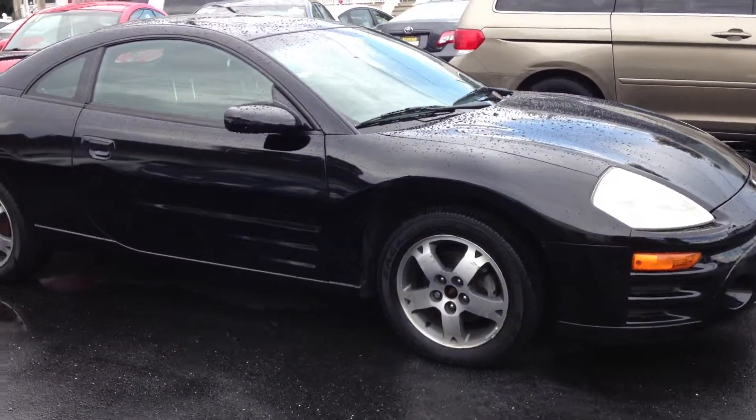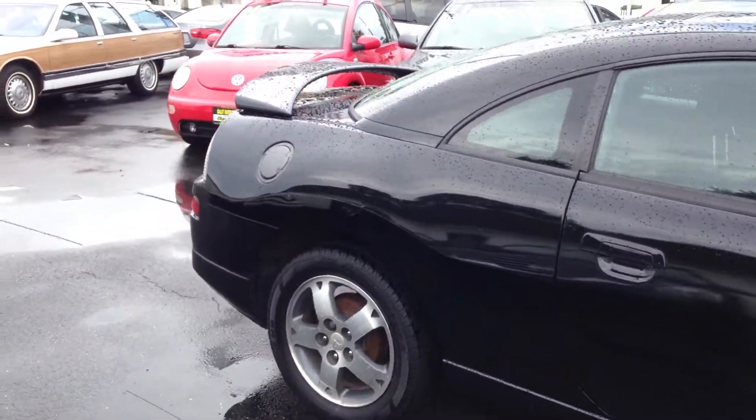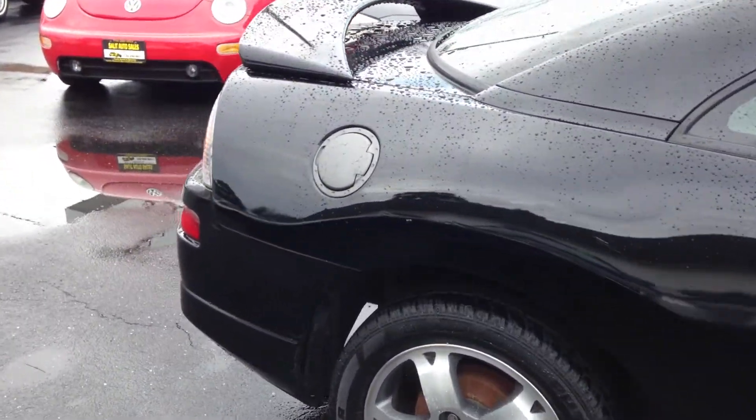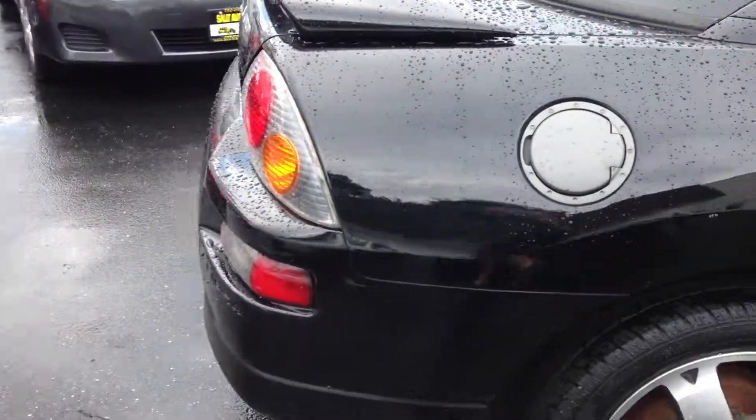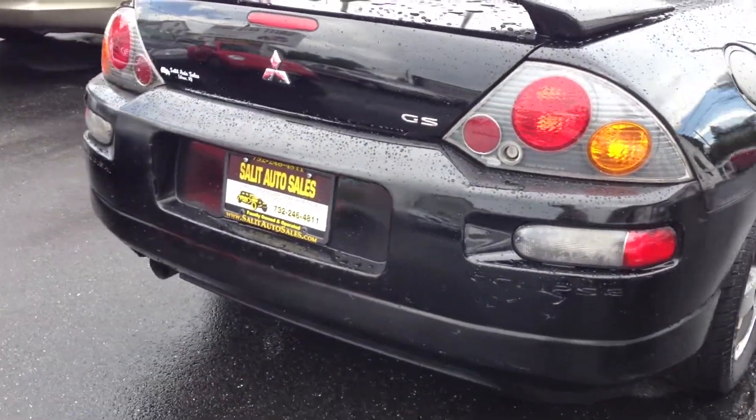Here we are taking a look at a 2003 Mitsubishi Eclipse, a nice little sporty coupe with just over a hundred thousand miles on it — actually a hundred one thousand miles and change. Great mileage for a 2003.